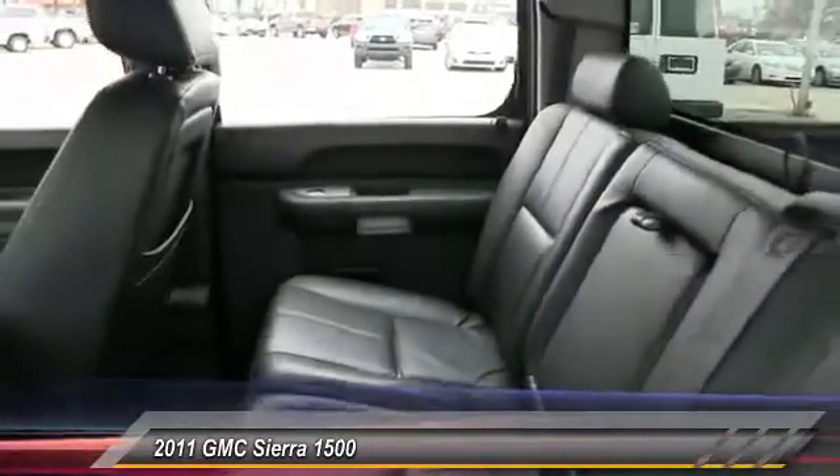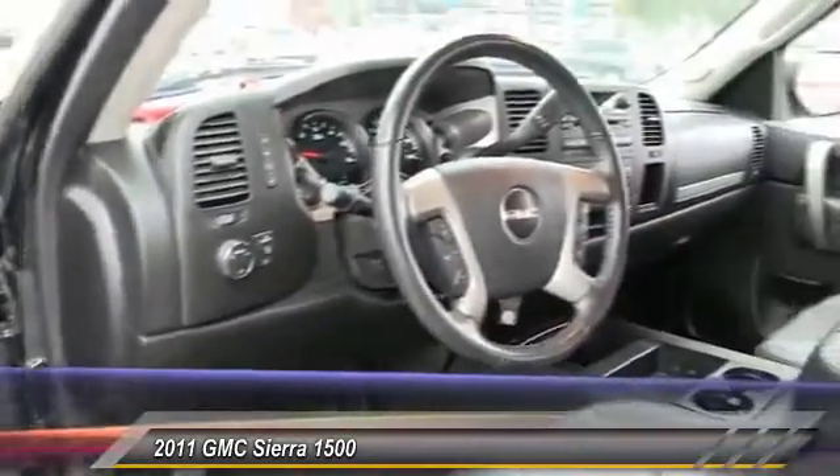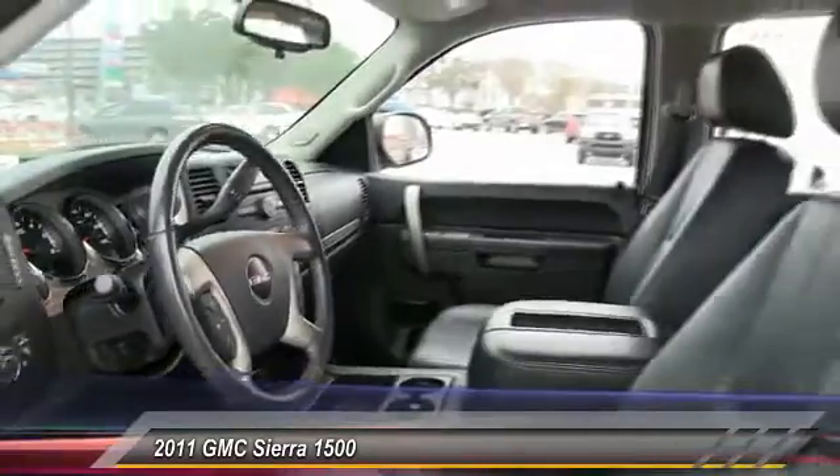Stability control, traction control, anti-lock braking system, air conditioning, power steering, driver airbag, adjustable steering wheel, keyless entry, floor mats, cruise control.